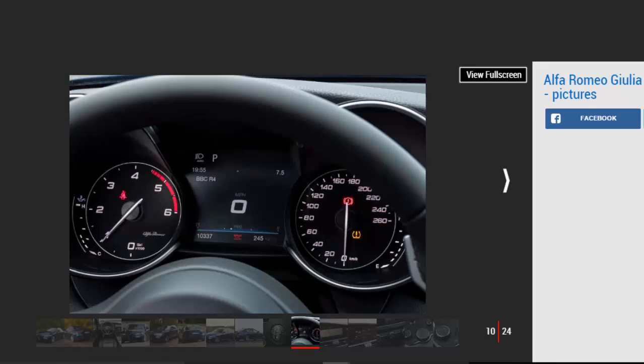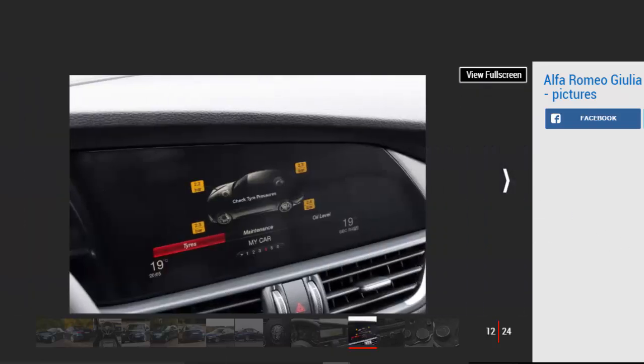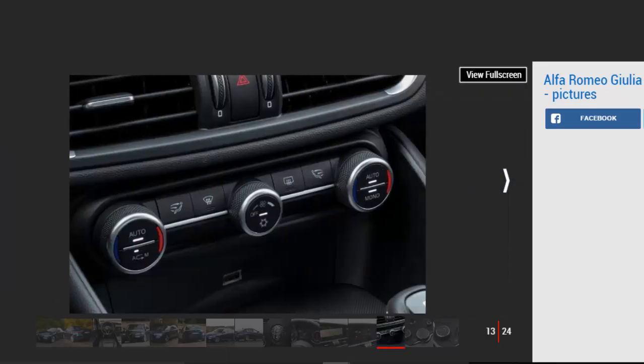Potholes send a thump through the structure unless you keep a careful eye on your speed, while even patchy roads shoot a quiver up through the dampers that you feel inside. Hit a bump with any steering lock on and the back axle shimmies sideways, which isn't a reassuring feeling. While it might not match up dynamically to a 3 Series or an XE, it has the measure of the BMW and Jaguar when it comes to styling.